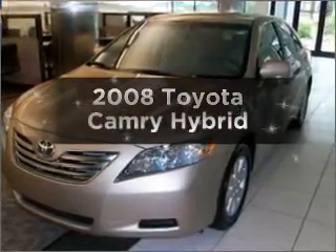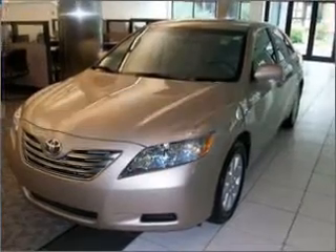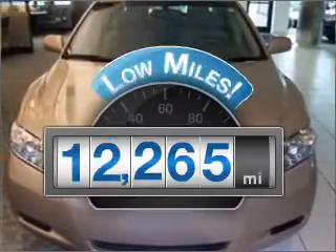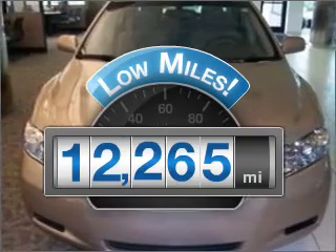Introducing the 2008 Toyota Camry. Find everything you want in a ride under one roof with this vehicle. With low miles, this automobile will take you far and get you where you want to go.